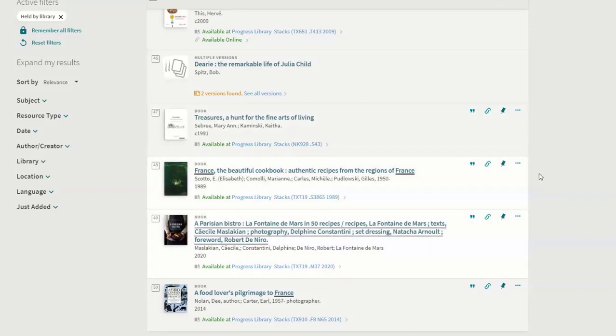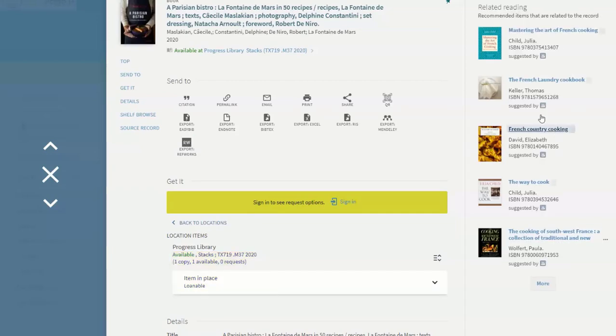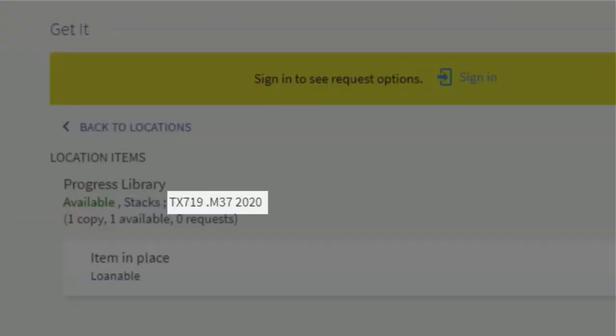Let's look at this book: A Parisian Bistro, La Fontaine de Mar, in 50 recipes. It says it's on the shelf. Now to find this specific book, we need to know the call number. The call number is TX719.M372020.